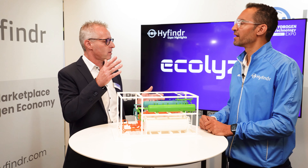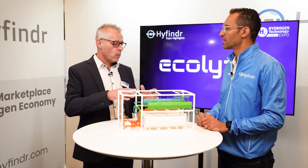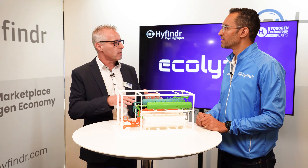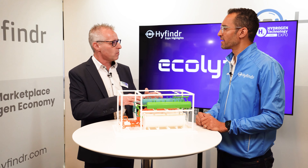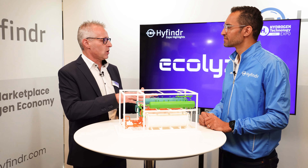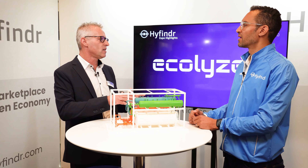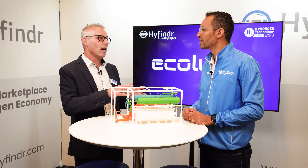The special innovation is at ECOCLEAN. We are a company — we develop and produce washing machines for automation, for the automotive industry, for general industry and medtech industry. And we found out that a lot of components and a lot of processes you find also in the alkaline electrolyzer system.